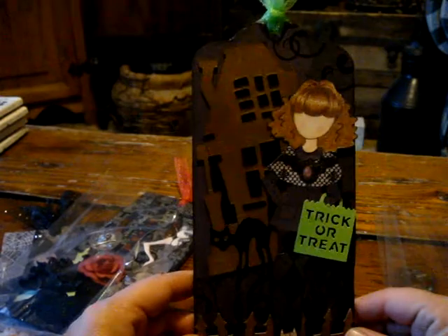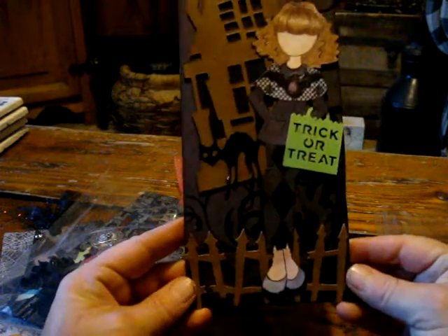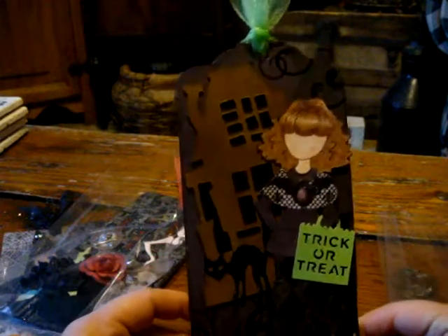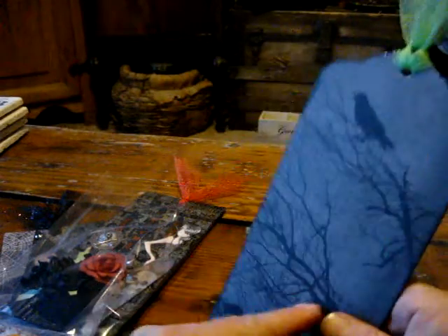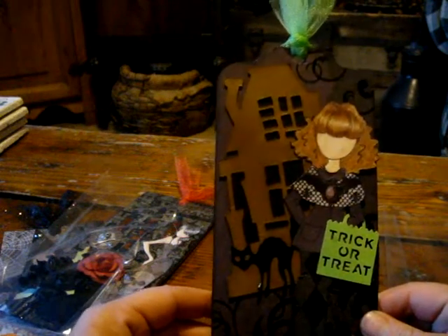This is the first one I created. I used some Tim Holtz chipboard elements. There's the back of that one. This one I made for Aretha.